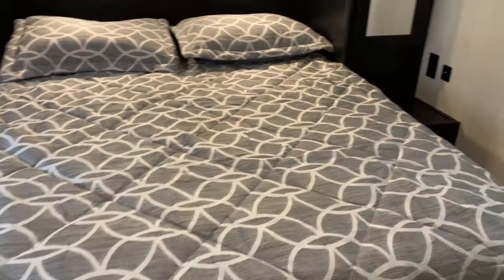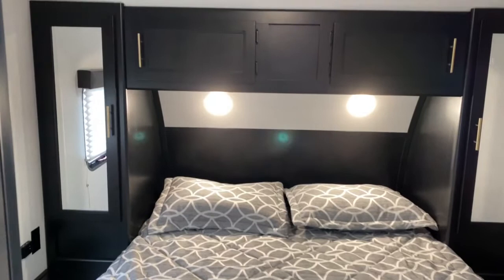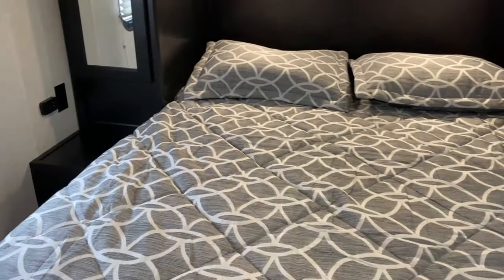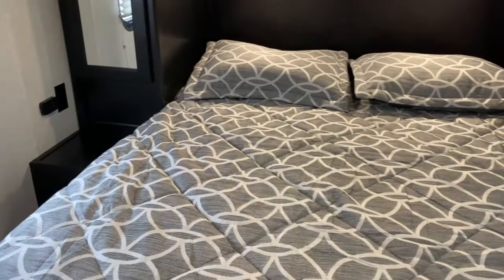And then back here is your bedroom. Here's your second entry door. You've got two mirrored closets on each side of the bed along with side-open cabinets above the bed, which is great so you don't have to hold them open while you're loading stuff in. It does have USB ports and outlets on each side of the bed along with a nightstand, so if you need to charge your phone or use a CPAP you can do that right here. Full walk-around bed and it does lift up for storage.